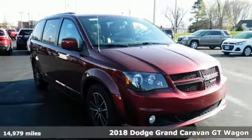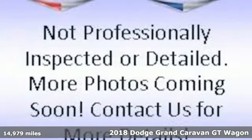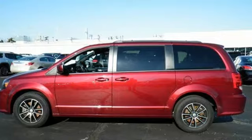It's a 2018 Dodge Grand Caravan. The comfort, technology, and premium features built into this Grand Caravan make every trip feel like a vacation.